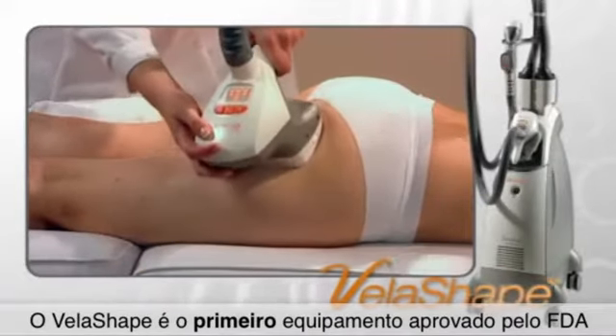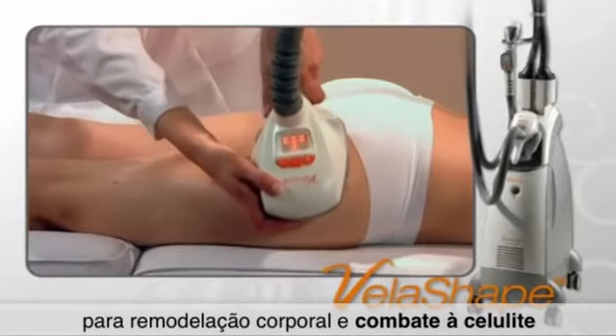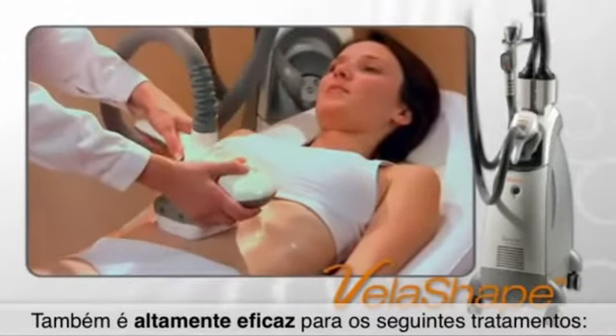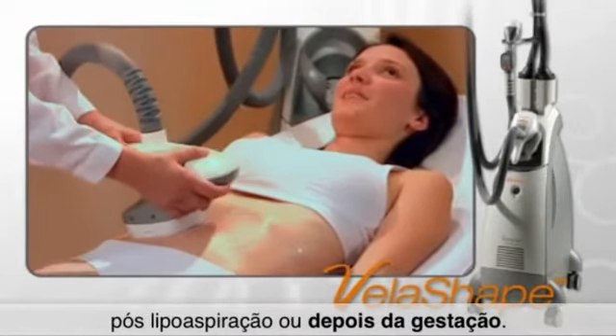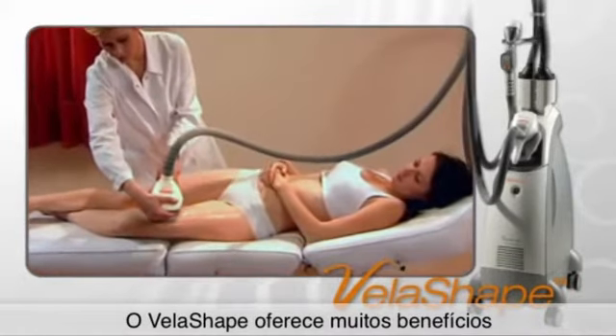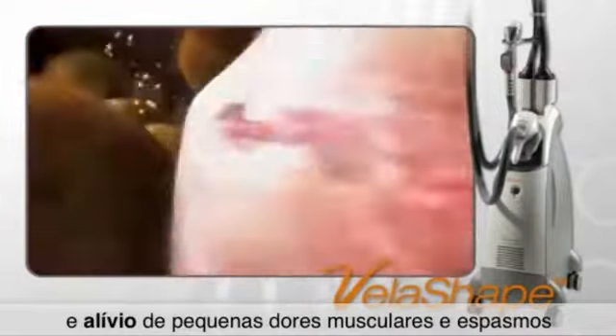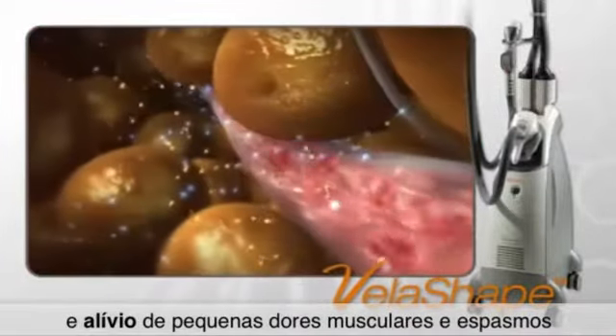The VelaShape is the first FDA-cleared system for circumferential reduction and cellulite improvement. It is also effective for these treatments post-liposuction or following childbirth. The VelaShape offers additional benefits, such as temporary improvement in local blood circulation and relief of minor muscle aches and spasms.